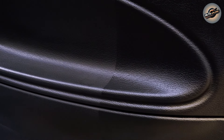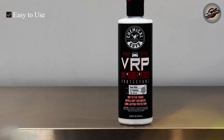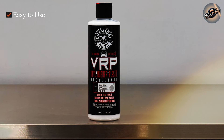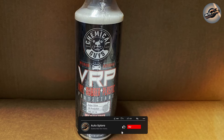Let's talk about versatility. VRP Protectant isn't just for cars — it's also perfect for motorcycles, boats, RVs, and even home applications like vinyl furniture. Its protective qualities extend beyond aesthetics, as it helps prevent cracking, fading, and discoloration caused by exposure to the elements.